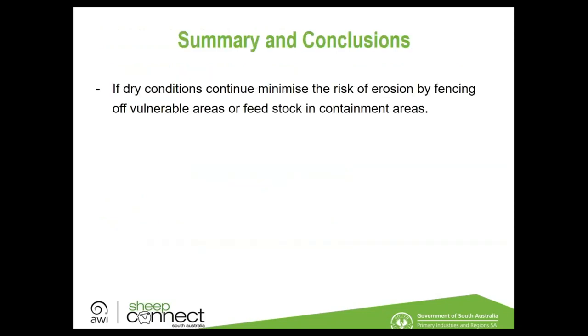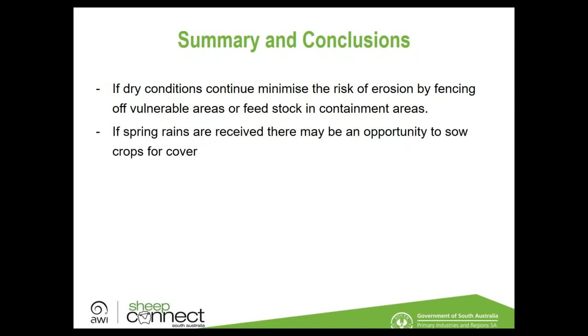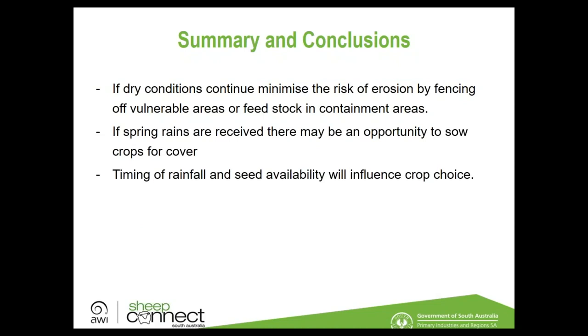If rainfall arrives in mid to late October with soil temperatures of 16–18°C, forage sorghums become an option. They have good drought tolerance once established, some varieties tolerate triazine residues, and as a larger seed they can be sown deeper — 50–75 mm — into subsurface moisture. The con is a higher germination temperature requirement and the risk of prussic acid toxicity in young or moisture-stressed plants, requiring careful grazing management. In summary: if dry conditions continue, minimise erosion risk through containment or fencing; if spring rain comes, make plans early and wait to see what the season brings.